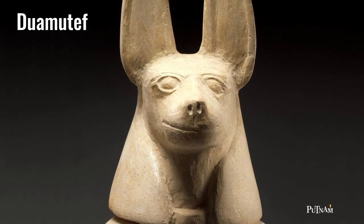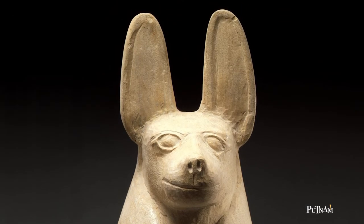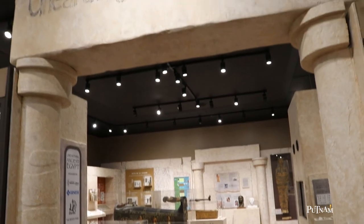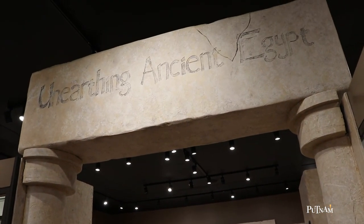The two canopic jars not shown are Duamutef, the jackal-headed god responsible for the stomach, and Kebehsenuef, the falcon-headed god who cared for the intestines. That's our exhibit highlight for today — come visit the Putnam in person and check out this exhibit and many more.